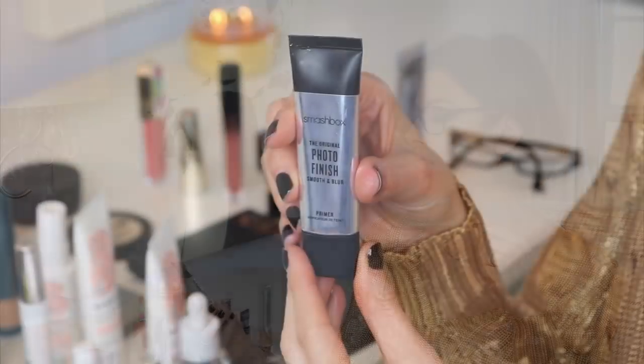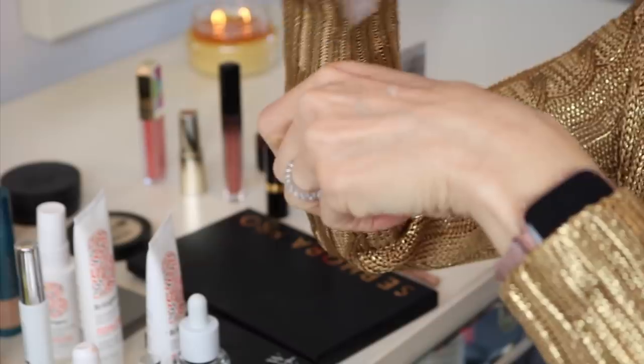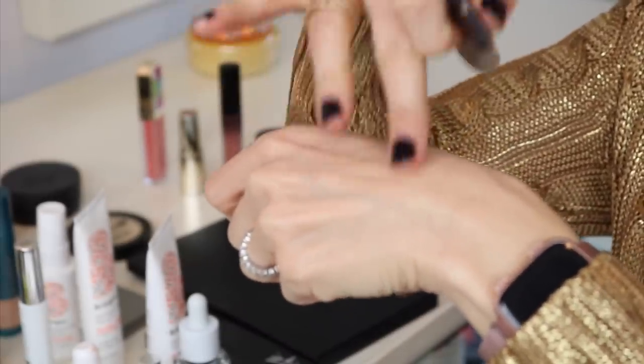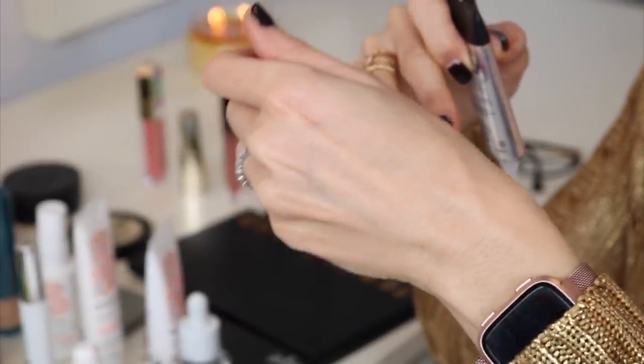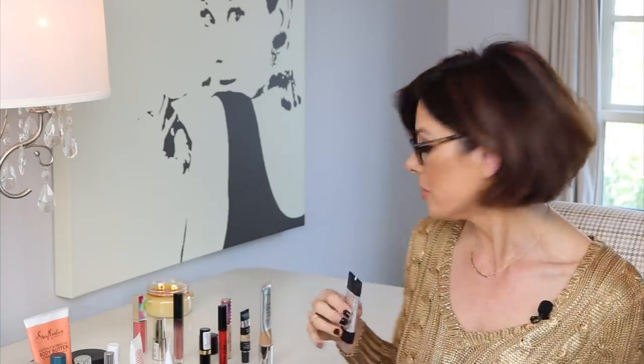I'm down to the last few products. Next up is the primer of all primers — I cannot be without my Smashbox The Original Photo Finish Smooth and Blur. It's a gel, it's smooth, it blurs flaws, makeup looks better, it wears longer. It is free of parabens and phthalates, vegan and cruelty-free. This one wins out time and time again in reviews. It's just one of the best primers out there.